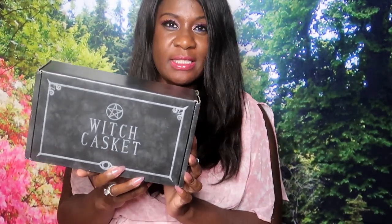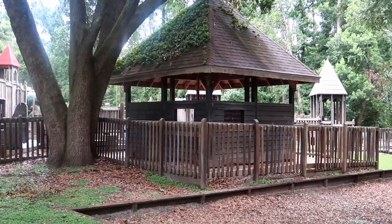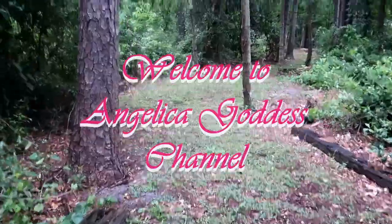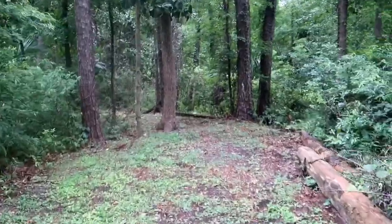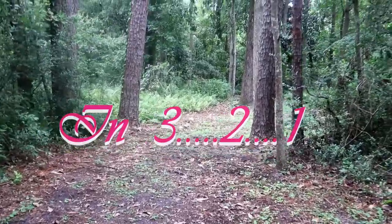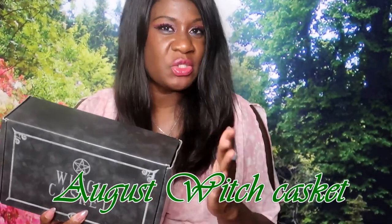Hello YouTube, welcome! Today we have the Witch's Casket for August, so let's roll the intro and get right into it. I finally got the Witch Casket box in the mail - it wasn't too bad. It does come from the UK so it takes a little while to get here. Let's see what's in it because I haven't opened it yet. Oh, it smells nice already - this is what it looks like.